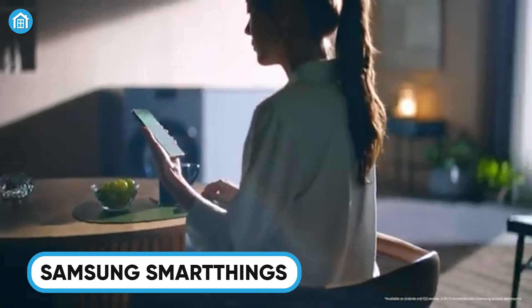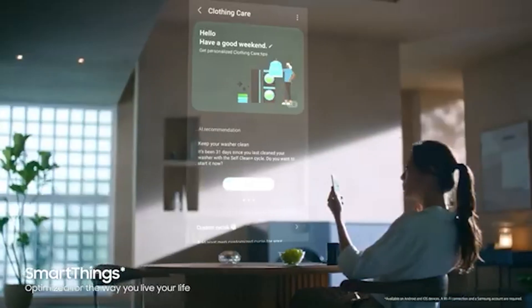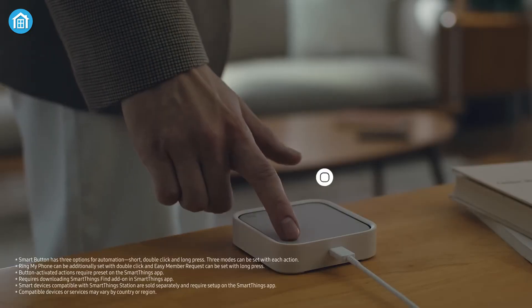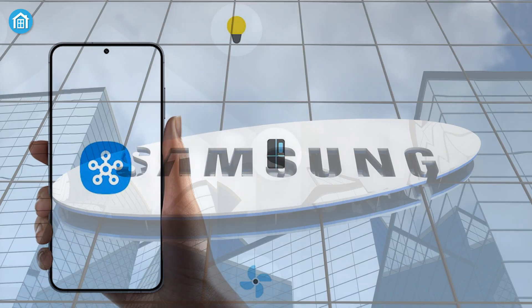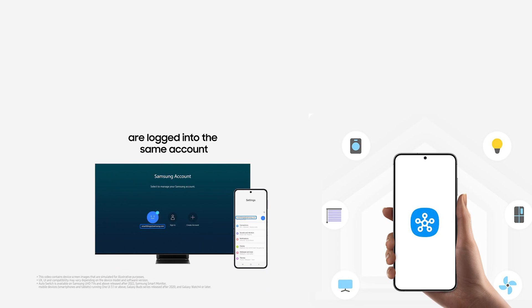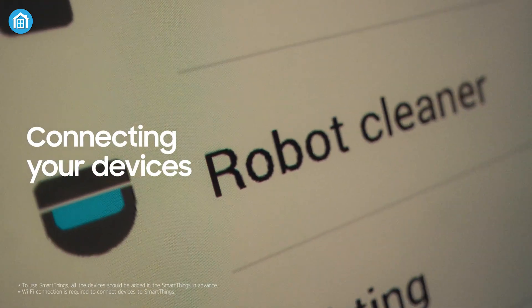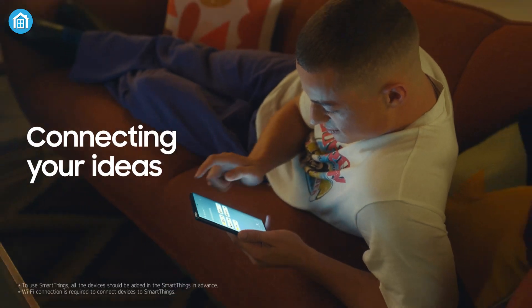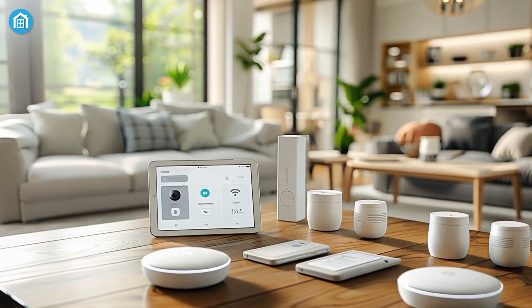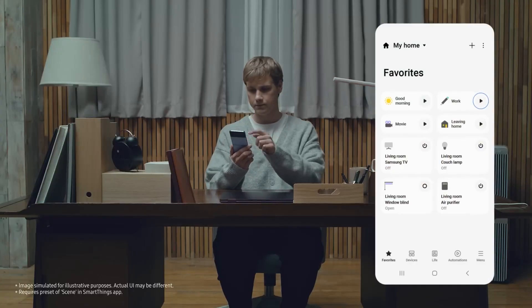SmartThings stands out as one of the best home automation systems, offering seamless compatibility, an intuitive interface, and robust device support. Designed by Samsung, it's one of the most user-friendly and versatile platforms, seamlessly connecting over 5,000 devices from hundreds of brands. With built-in support for Wi-Fi, ZigBee, Z-Wave, and Matter, your options are virtually limitless.